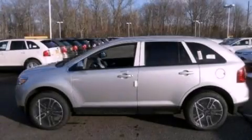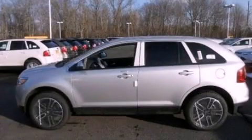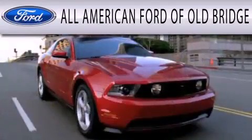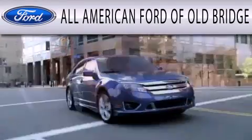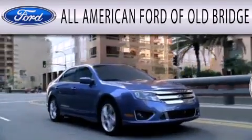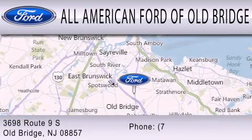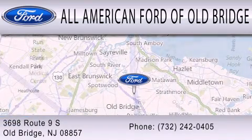Contact us today to arrange your test drive. All-American Ford of Old Bridge is dedicated to doing everything possible to ensure that the experience you have selecting your next vehicle is as pleasant as possible. We are located at 3698 Route 9 South in Old Bridge.